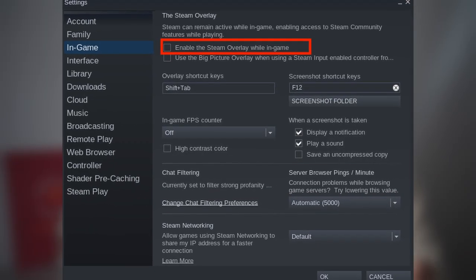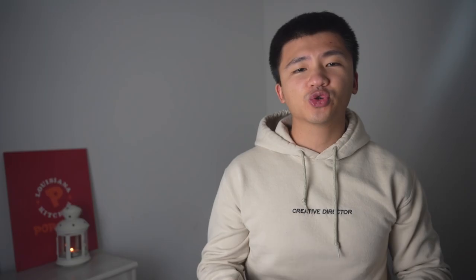All I need is to enable the remote play settings. I tried a legal game and it was working flawlessly, although the Steam menu was still blank after this fix.